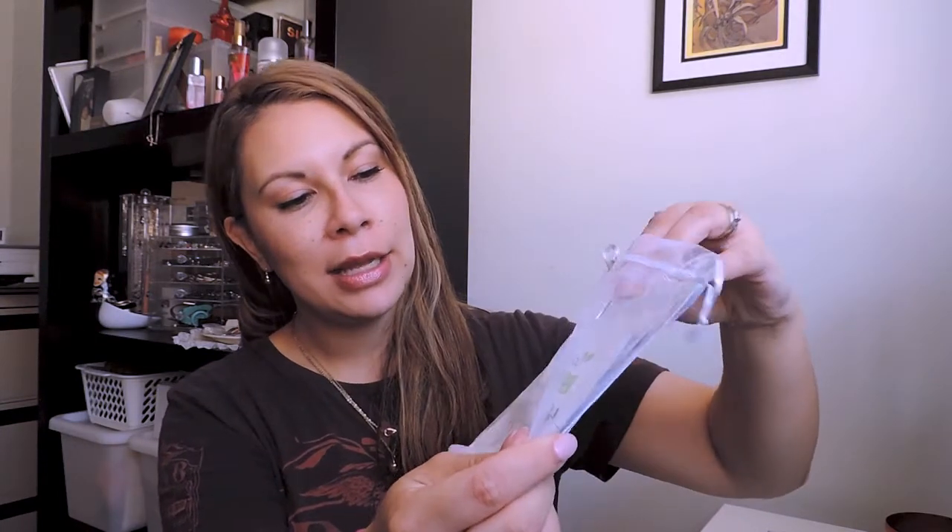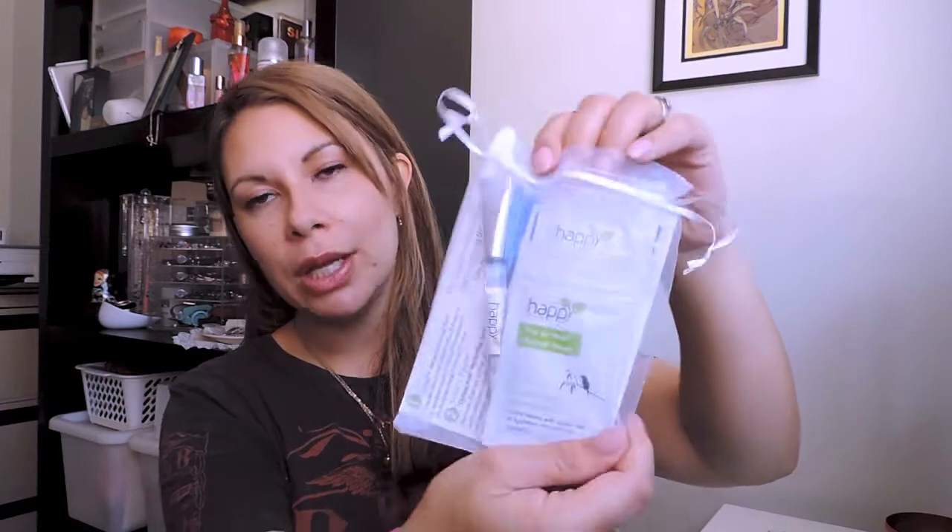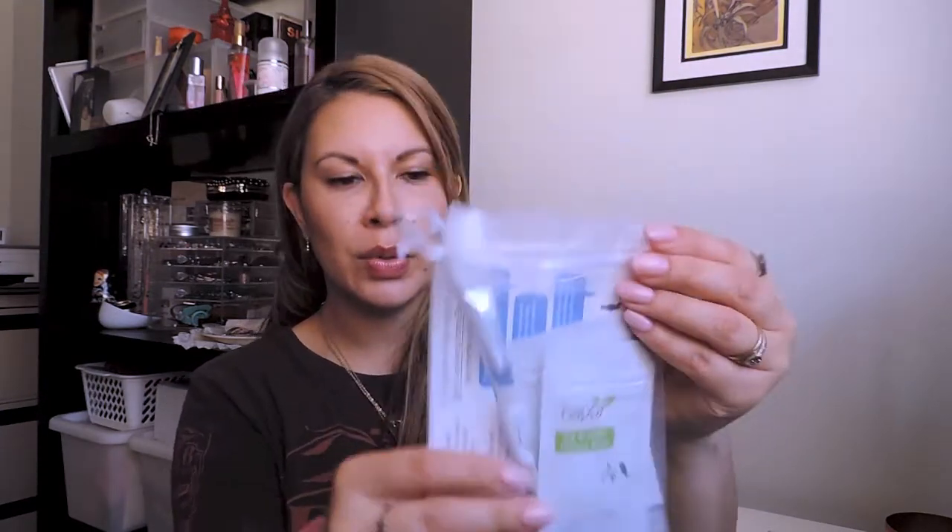Oh my goodness - Happy Skincare samples! There's a 'Pig in Mud' mineral mask - how cute is that! And another mineral mask, so there's one for mature and sensitive skin, and one for normal, oily, and combination skin. It's a good little sample set.